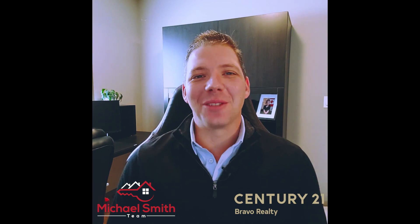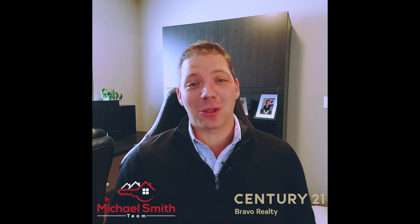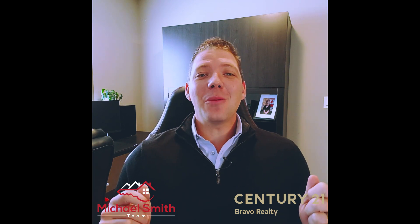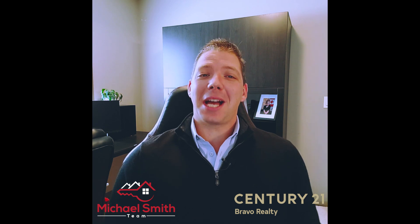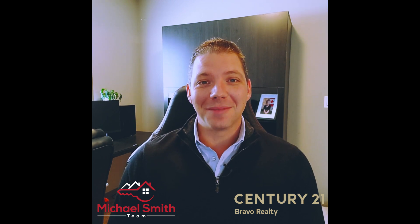Hello and welcome back to another brand new episode of Michael's Corner. Today we've got a very special episode that we're bringing to you. We are bringing you the details of the new Government of Canada First-Time Homebuyers Incentive Program. So if you're a first-time homebuyer, you're really going to want to stay tuned.